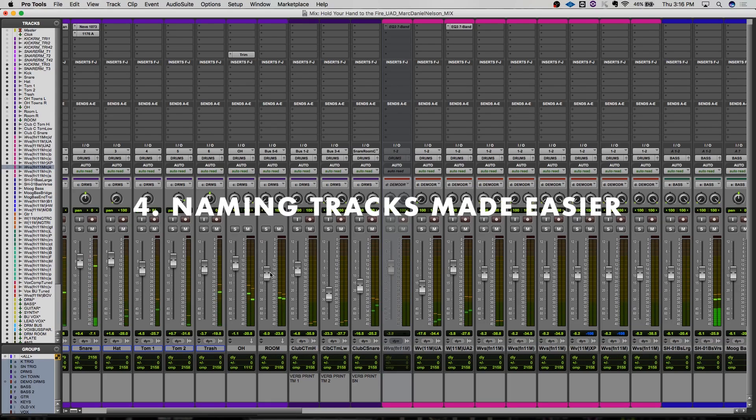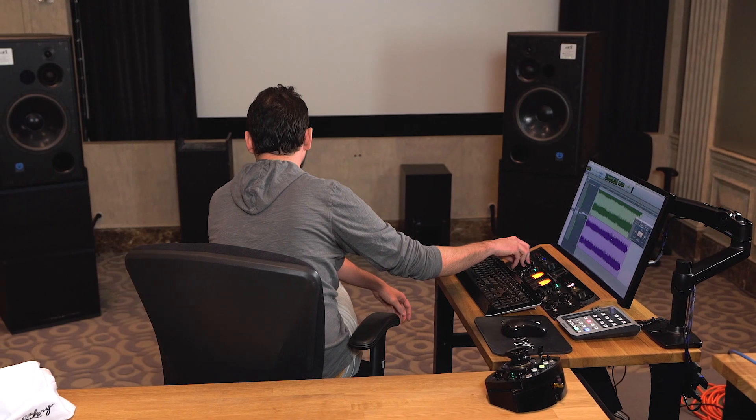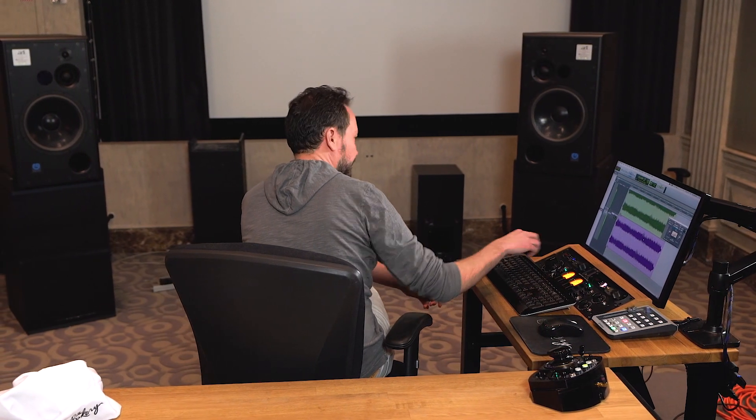With this update to workflow, you can now name your channels much quicker. Within the first window when creating channels, you can now name them from the same window, saving you that little bit more time to focus on what's really important.